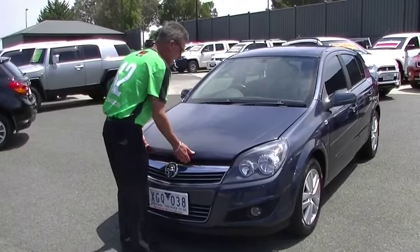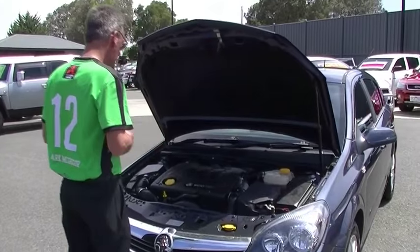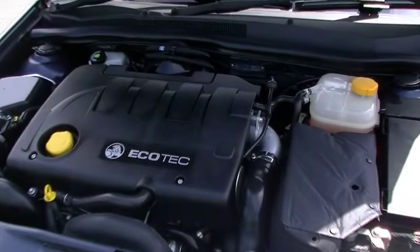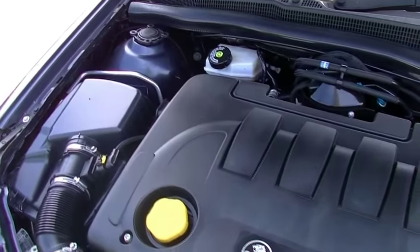Back around to the front of the car now — we'll have a little chat about the performance of this little car. Lightweight bonnet right up out of our way. As I mentioned earlier, this is a diesel motor — 1.9 litre diesel, giving us 88 kilowatts of power and 280 newton metres of torque.